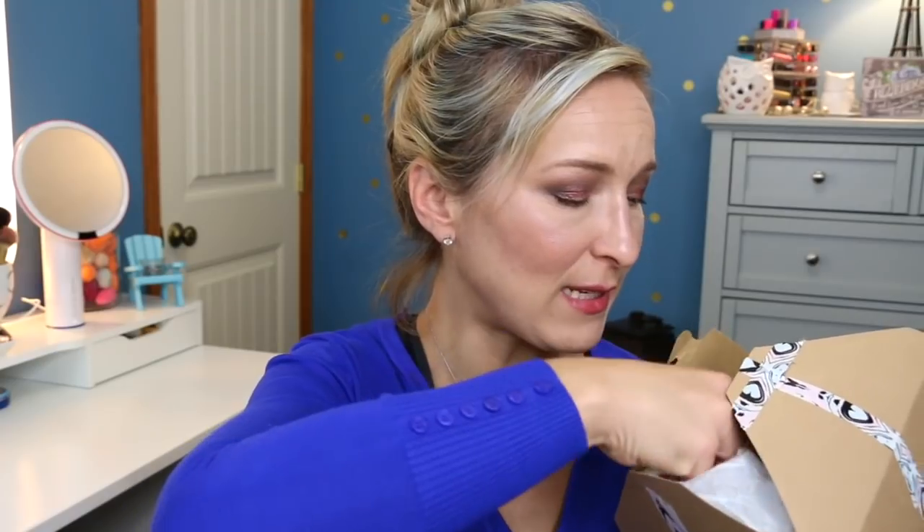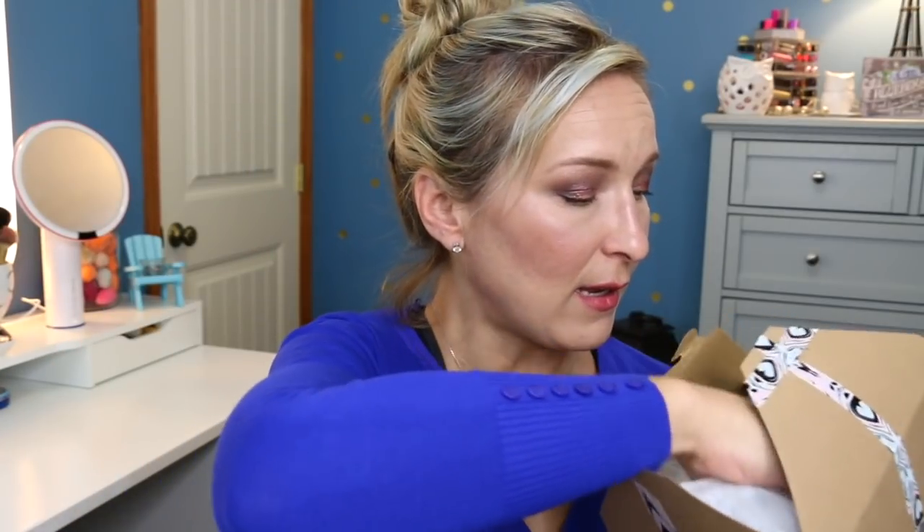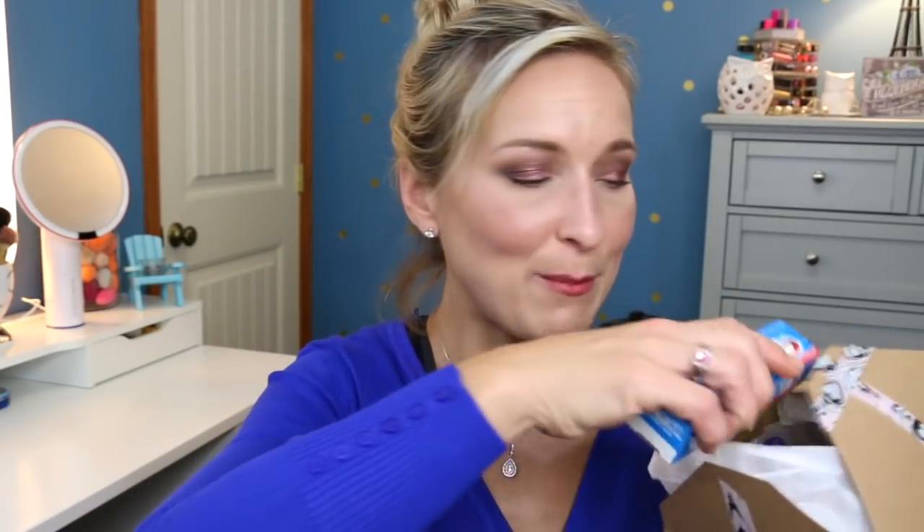The next thing is the Marc Anthony Grow Long Leave-In Conditioner. This sounds very interesting, so I'm going to add a lot of these to my Sample Sunday series — stuff I'll try out or stuff that will go into the giveaway. We also have more of the Toka; there's a lot of those in here, two more.